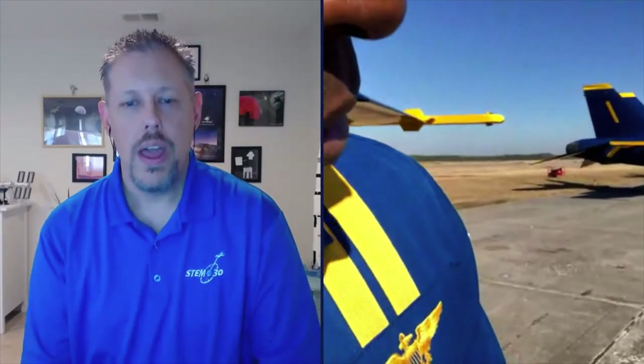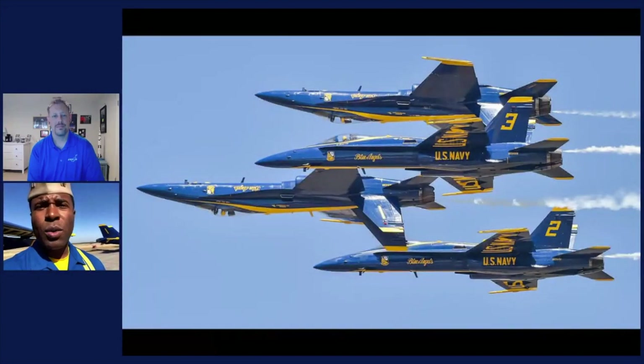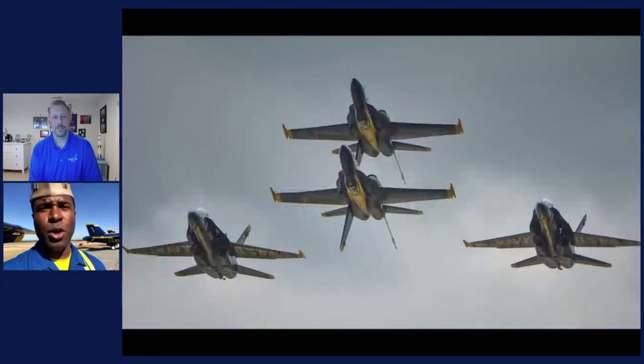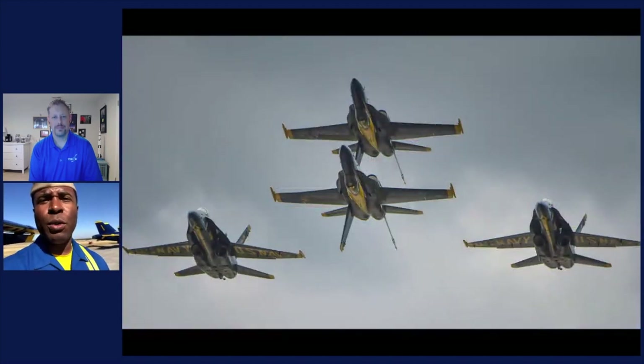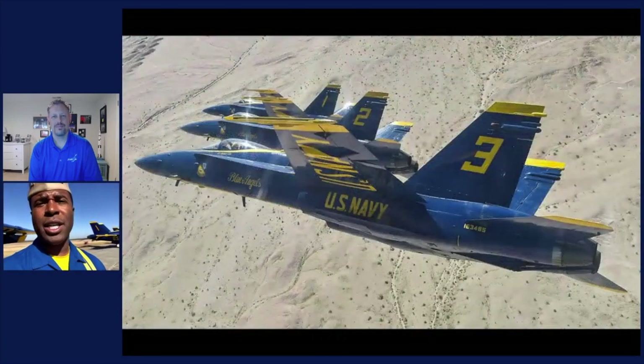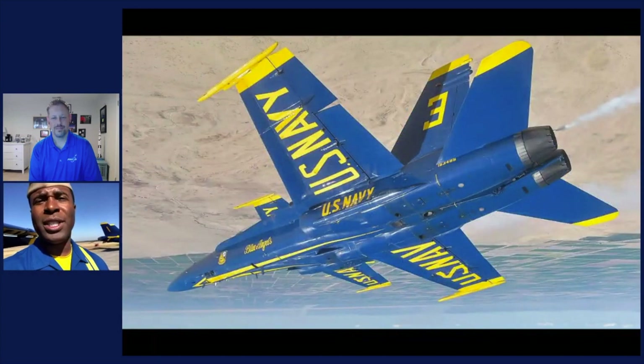Somebody wants to know: how do you decide what maneuvers to do? The maneuvers are tried, proven, and tested through many years of flight demonstrations with the Legacy Hornet. Right now with the Super Hornet, we've had a transition team work through all those maneuvers in our standard maneuver package and make sure they'll fit with our new aircraft. Even though it's very similar, there are differences in flying characteristics. The team is in winter training ironing out all of those differences to ensure a safe, consistent, and repeatable flight demonstration in 2021 and beyond.